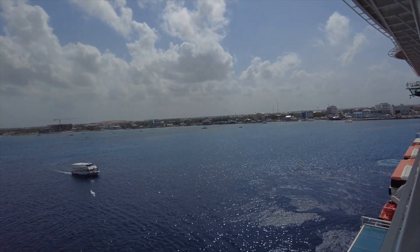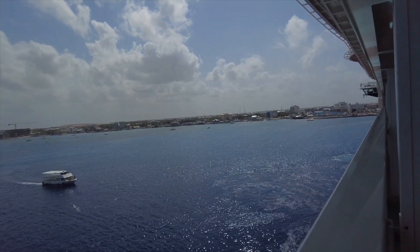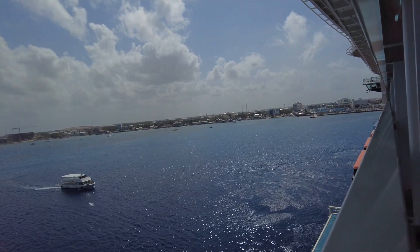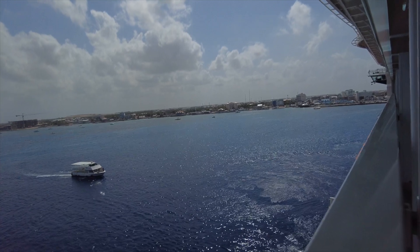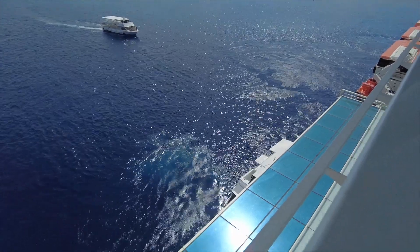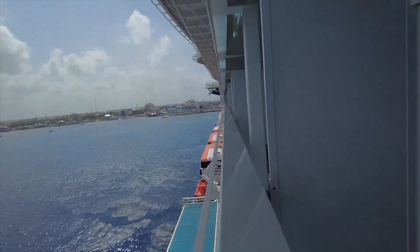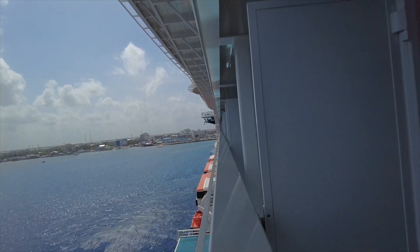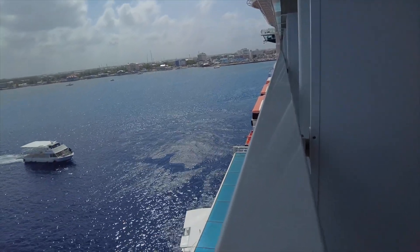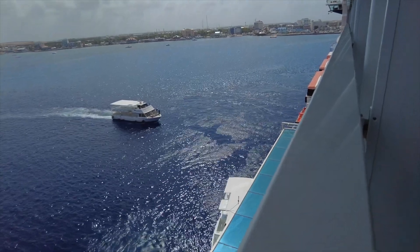Tender ports can sometimes be challenging because you might have to go a bit of a distance in the tender boat, but this port looks like it's really close. It seems like they're trying to protect the sea life and marine life out here. Grand Cayman didn't have a port or cruise ships coming into the island for the longest time. So in order for cruise ships to be here and continue to protect nature, I think that's one of the regulations. I don't mind tender ports when they're this close to shore — it'll probably be like a minute or so of a ride.